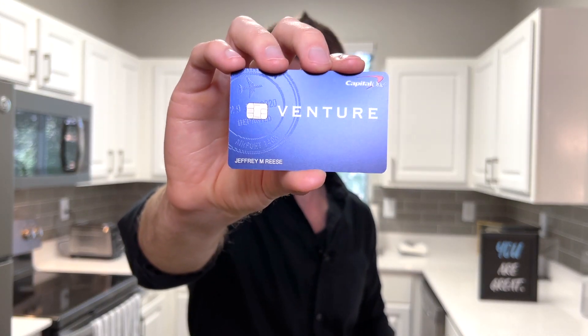The Venture Rewards card used to be the top-tier travel card from Capital One, but recently it has been dethroned by the new king in town, the Venture X. And today we're going to review it.